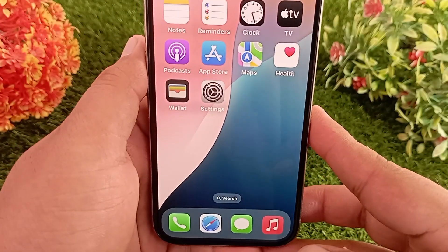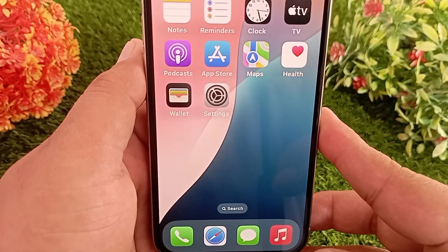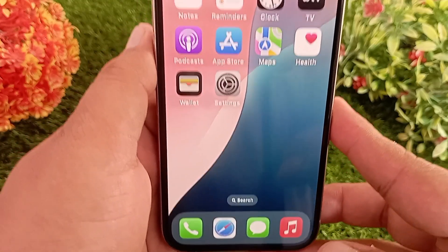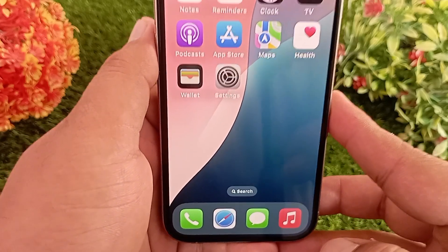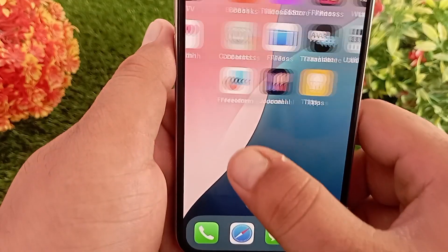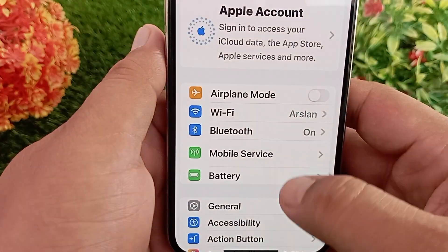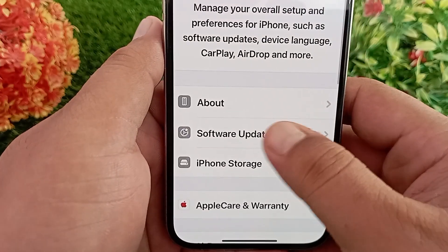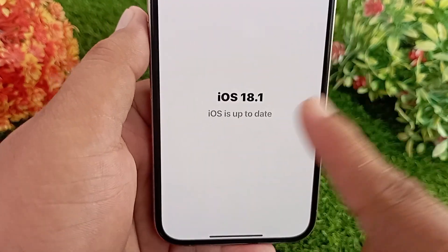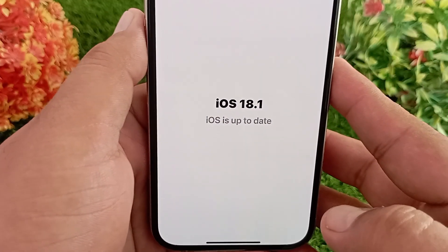The second reason is that you have not yet installed the latest version of iOS — iOS 18.1 — which is why Cleanup is not showing up. Make sure you have installed iOS 18.1, not just iOS 18. To check this, go to the Settings app, swipe down and tap General, then tap Software Update. Make sure you are using iOS 18.1, not just iOS 18.